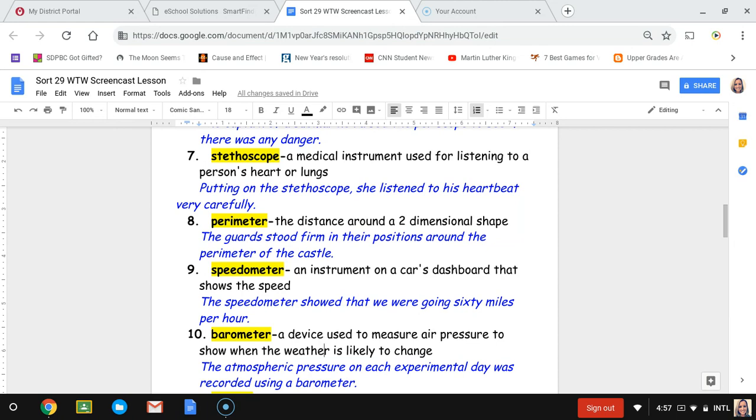Number nine, speedometer. A speedometer is an instrument on a car's dashboard that shows how fast the car is going. The sentence is: the speedometer showed that we were going 60 miles per hour.